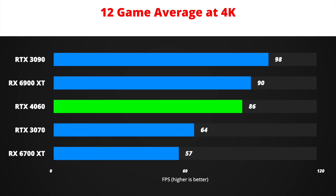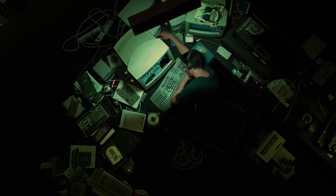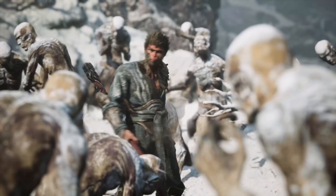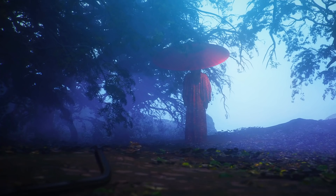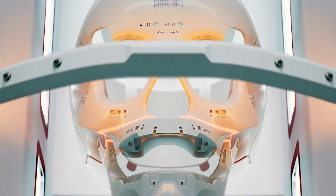Will RTX 4060 be any good at 4K gaming? The answer is yes, but only with the currently released games in mind. Obviously future games will be more demanding. Truly next-gen games are not even out yet, and I think we will start seeing more of those arriving over the next few years. Just take a look at the Unreal Engine 5 demos and you will understand what I mean.